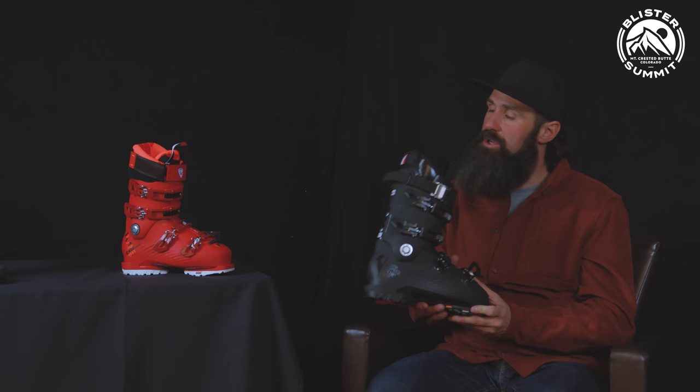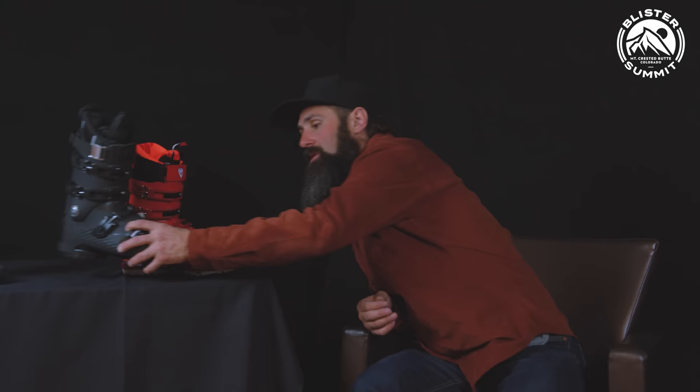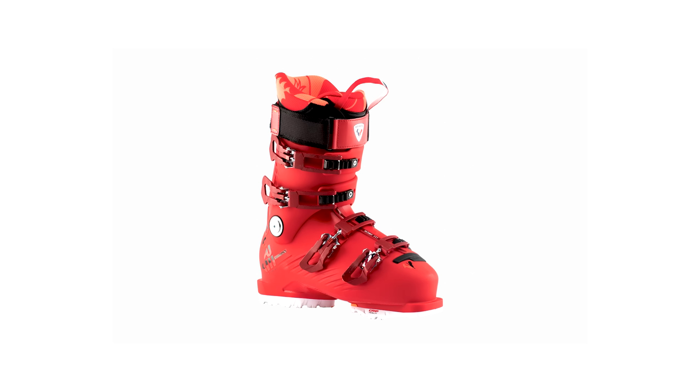Should we talk about the liner or go to the Pure? Let's jump into the Pure because the liner is shared on both sides and then we can get into that. On the Pure side of things, a lot of the technology is shared — the lower cuff is actually shared between High Speed and Pure.